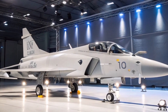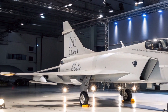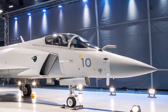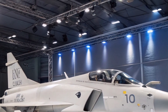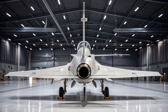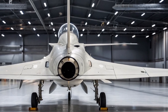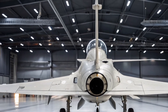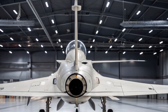At first glance, the Gripen E doesn't scream stealth like an F-35, nor does it carry the size of a Su-57. But this single-engine fighter is a marvel of aerodynamic engineering. The E variant comes with extended fuselage length, a more powerful engine, increased internal fuel capacity, and improved avionics over the earlier Gripen C/D variants. The Gripen E weighs less than many of its western and eastern counterparts, yet thanks to its delta canard configuration, it remains extremely agile — ideal for both high-G dogfighting and precise ground attack roles.